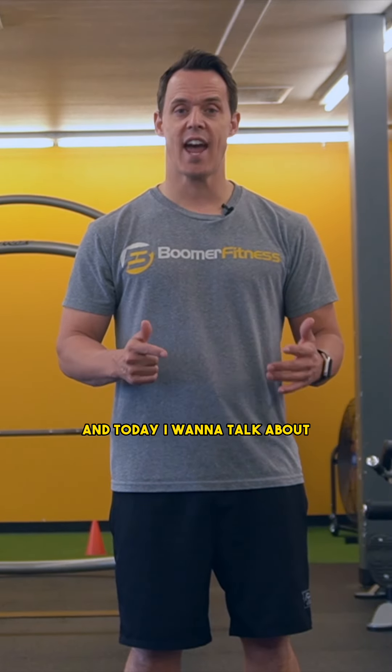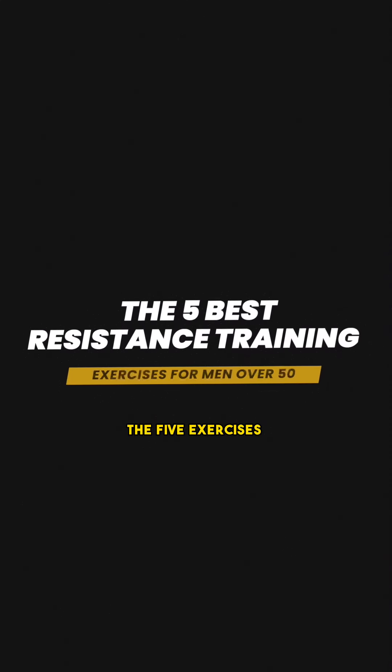Hi, Brian Stecker from Boomer Fitness, and today I want to talk to you about the five exercises that you need to be doing over the ages of 50.